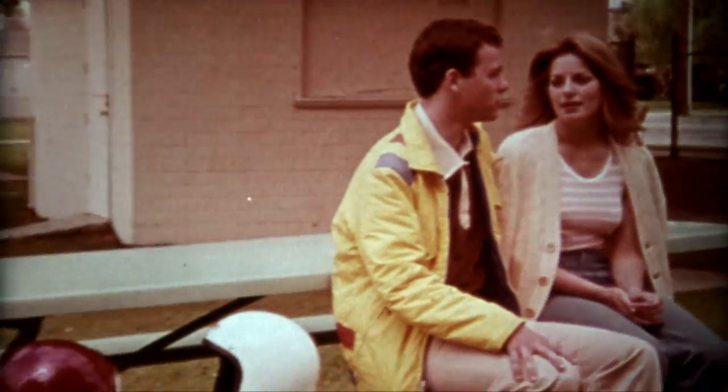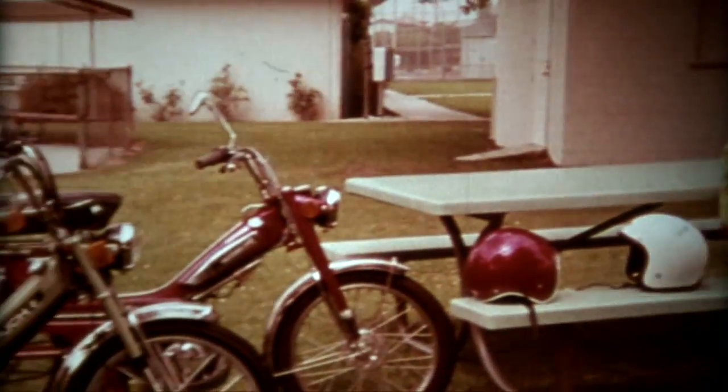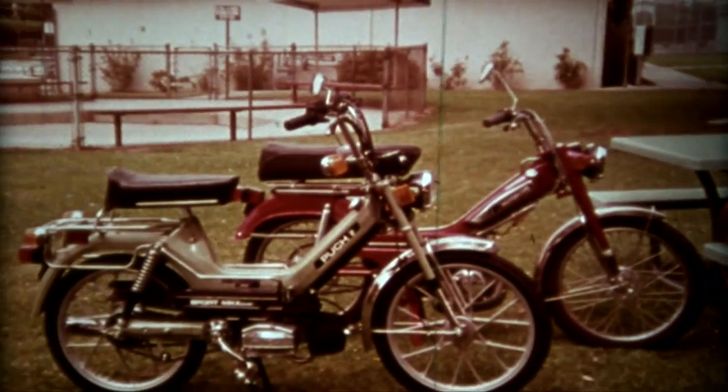It didn't take Mike very long to become an expert moped driver. He really got what he wanted.